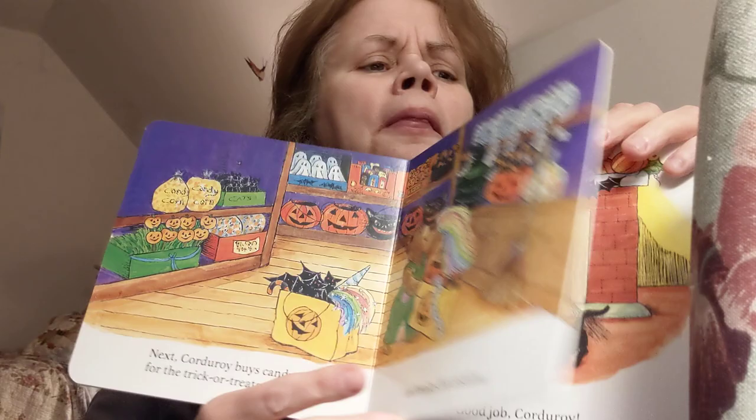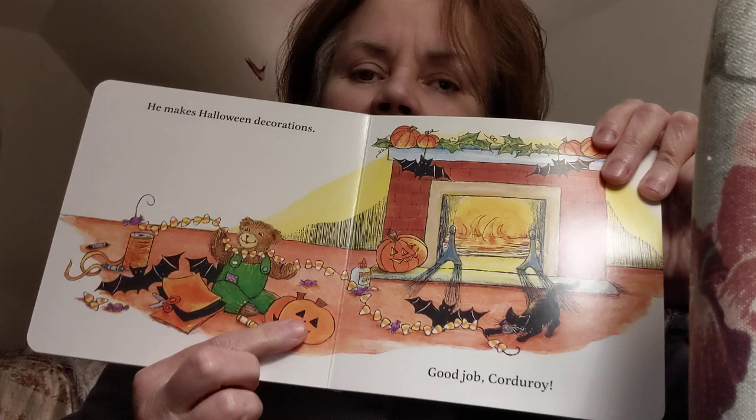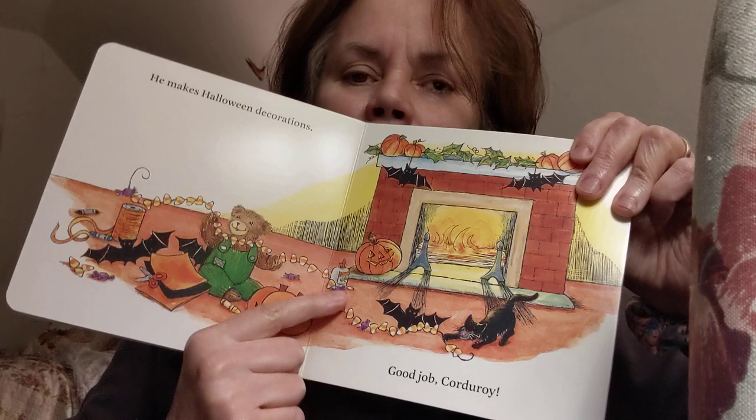He makes Halloween decorations. Look, he made paper bats, cut-out pumpkins. He decorated his pumpkin and put candy and a rope and a string. The kitty likes it.